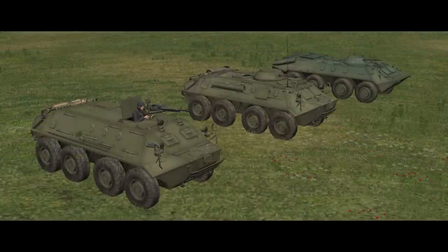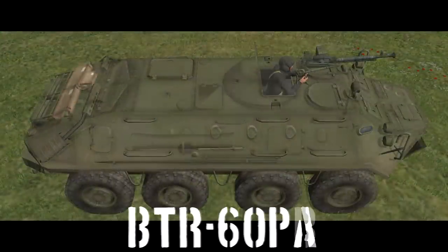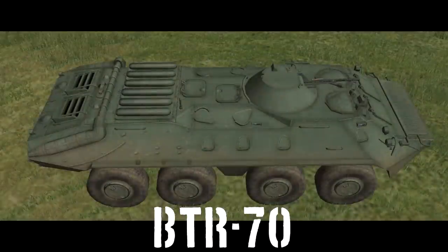Telling the basic variants apart is very simple. The BTR-60PA is the one without a turret. The BTR-60PB has an engine grill on the rear roof, and the BTR-70 has three very distinct engine hatches instead, with what appear to be radiators on top. Plus, in vanilla Combat Mission Cold War, the model is a different shade of green.